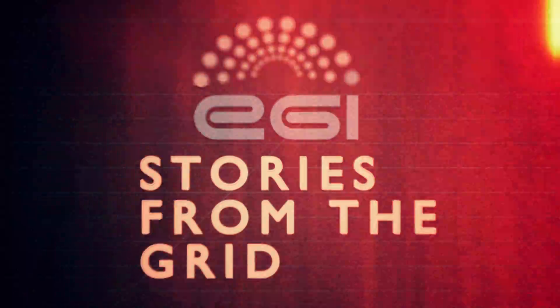Welcome to Stories from the Grid. In this episode: Main Belt Comets.